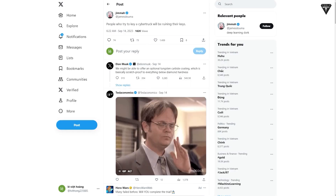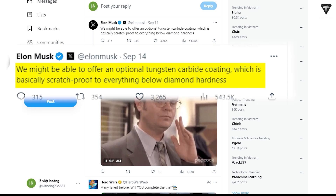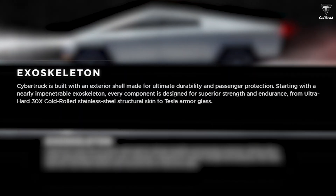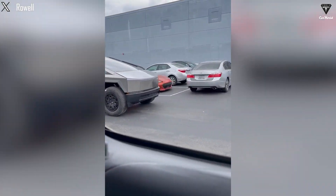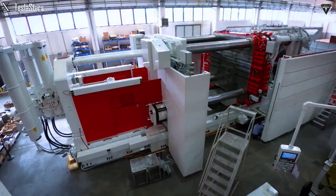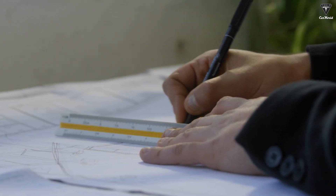Musk responded to a fan who wrote that people trying to key a Cybertruck will be ruining their keys. He stated: 'We might be able to offer an optional tungsten carbide coating, which is basically scratch-proof to everything below diamond hardness.' Tesla wrote on their website that the Cybertruck is built with an exterior shell made for ultimate durability and passenger protection, starting with a nearly impenetrable exoskeleton — every component designed for superior strength and endurance, from ultra-hard 30x cold-rolled stainless steel structural skin to Tesla armor glass. This appears not to be enough for Musk, who plans to take one step further.